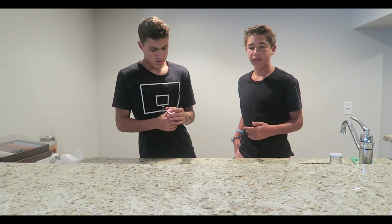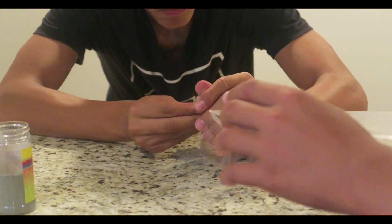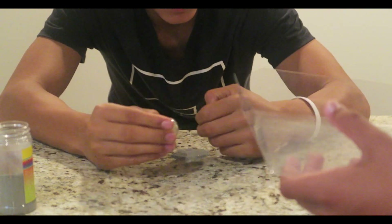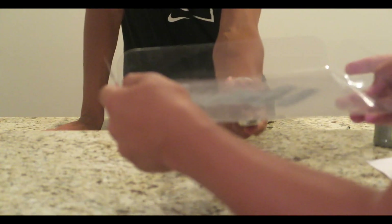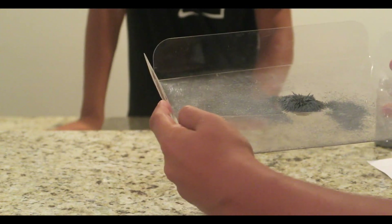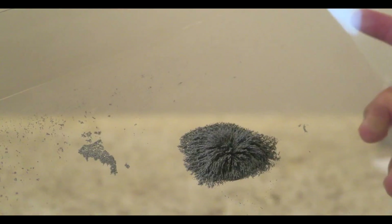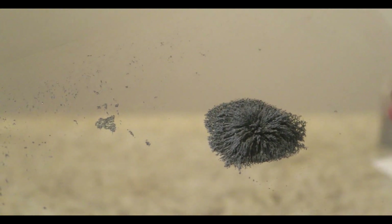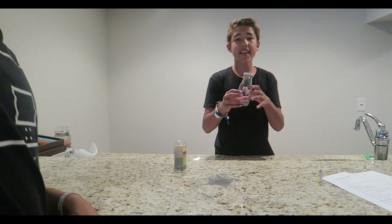For this next experiment we got this clear container. We're going to put the powder in — same idea — powder here, magnet underneath. Let's pour some powder in here... put the magnet underneath — oh shoot! Oh my god, that looks sweet! Look at that guys, it's moving all the stuff around. The magnet is catching all of it — that's sweet.